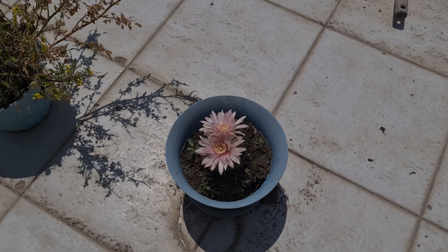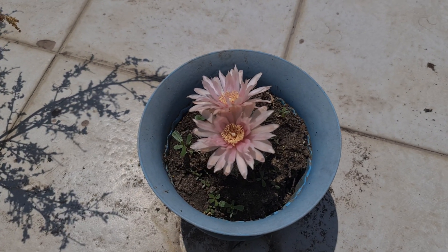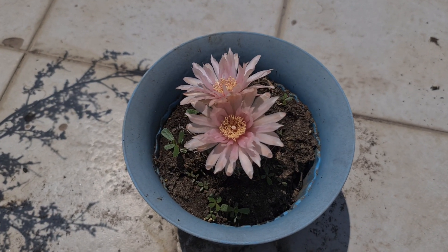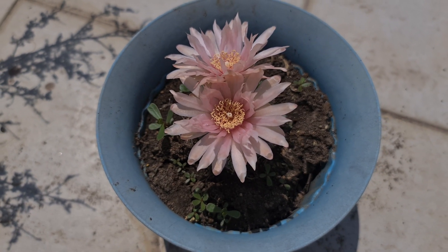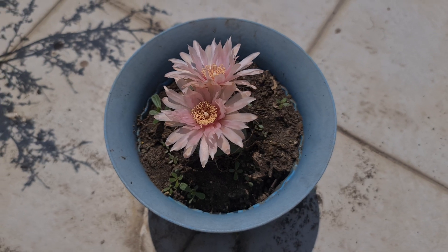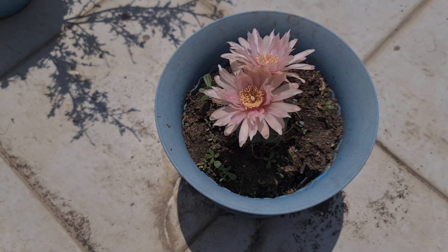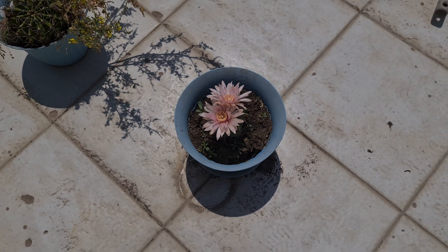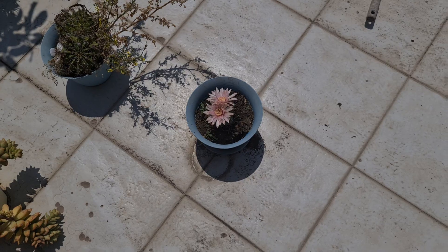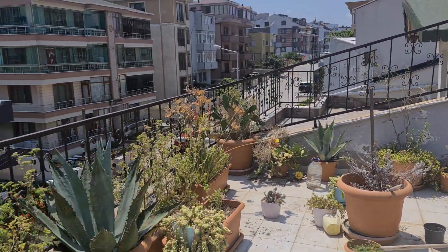Did you see it before? I'm seeing it for the first time. It's my first flower from this cactus. Maybe when the flowers die they will give seeds, and maybe there will be new baby cacti. I hope so. Here is my house balcony.